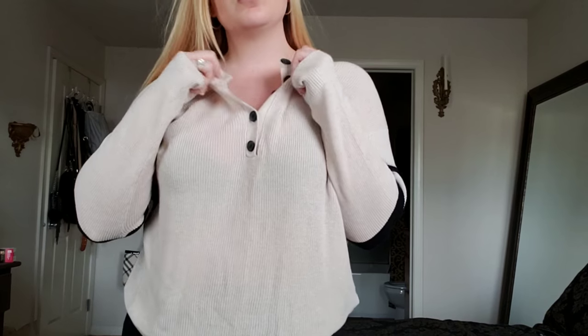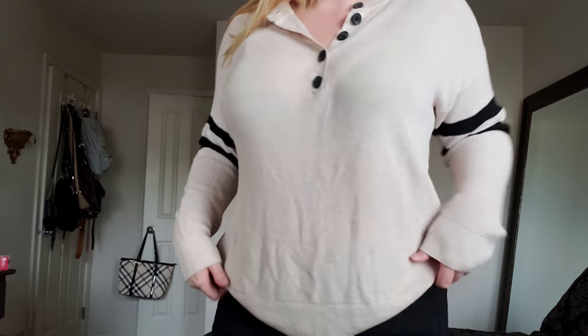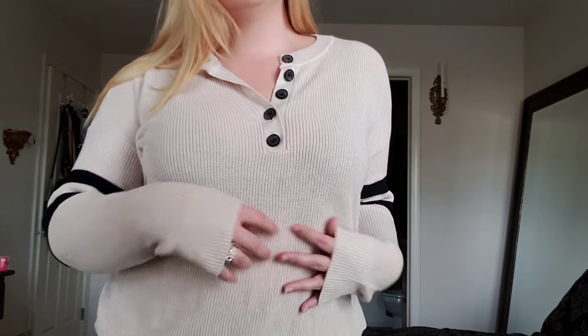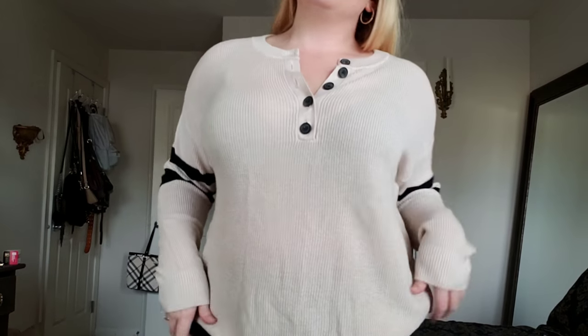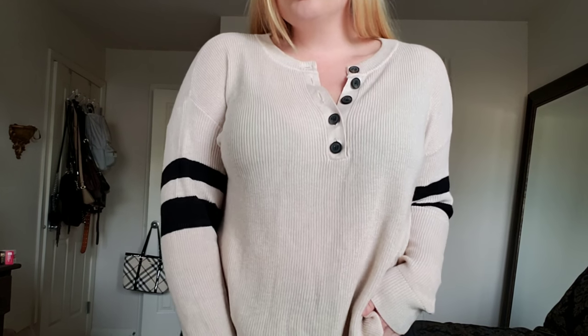So this is the exact same thing, also a size medium, but this is more of a cream color or a really light tan. I think it's coming off a little bit lighter on camera than it is in person. But the stripe on the sleeve on this one is black, which I loved because I always wear black jeans, and the buttons are black — where the other one was more of just cream and pink. So the other one I would wear with denim, but this one I liked with black.